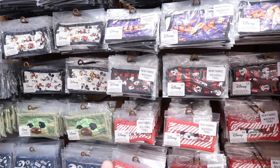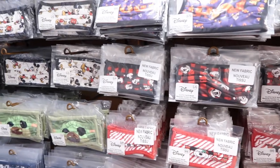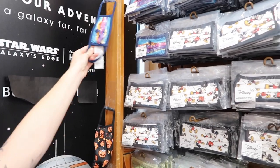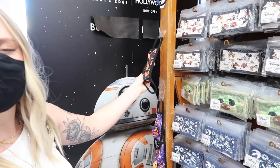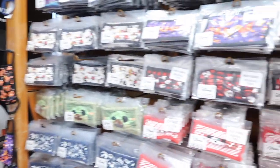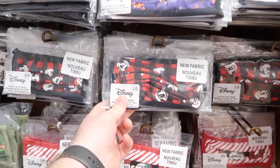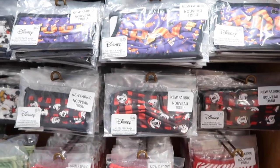There's a bunch of the new fabric designs here for the Christmas magic bands. I like that they have a couple out so you can feel the differences between the old fabric and the new fabric — the old fabric is way thicker. These masks here are $1.75, they're a great price. I really like this buffalo plaid Mickey with the Santa hat — I have pajama pants that match that!